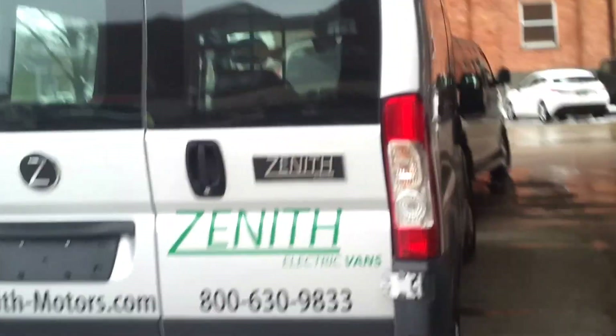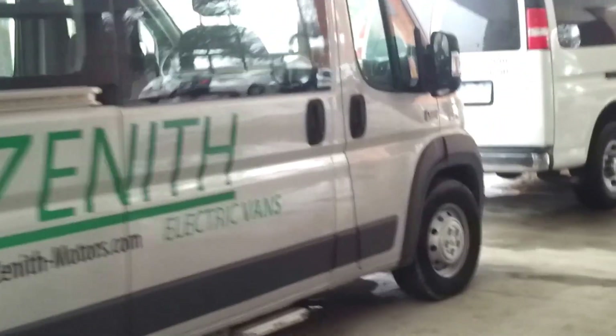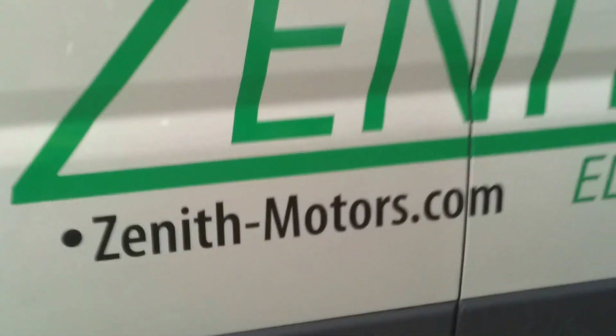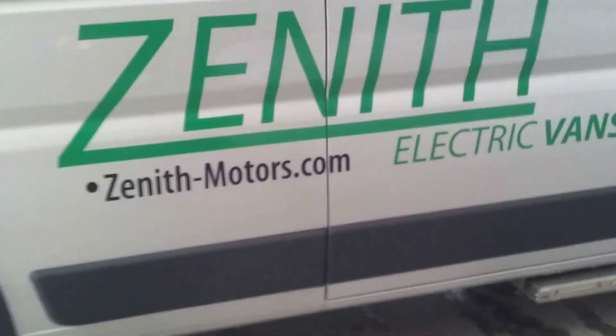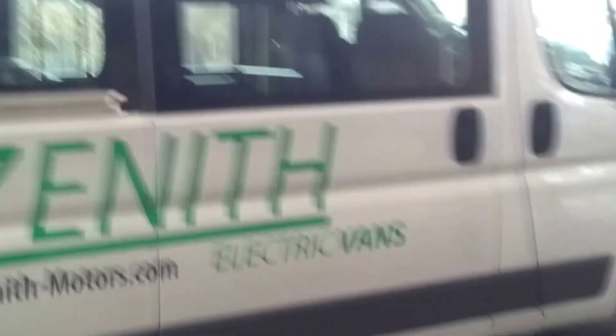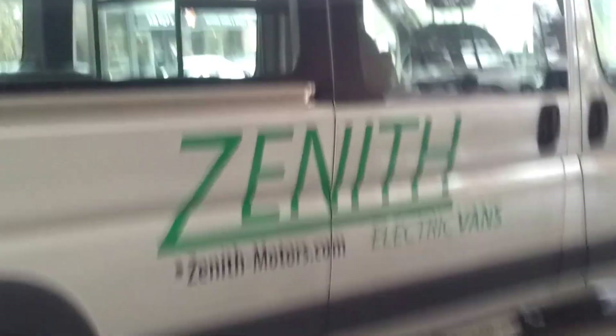No diesel, no petrol, no gas, no transmission. Plugs into a 110 or a 240, and give zenithmotors.com a shout out — and see if they've got DC fast charging available as well. This is phenomenal. The only van of its kind in North America by Zenith Motors — the electric van.